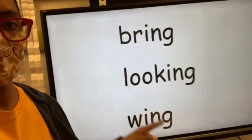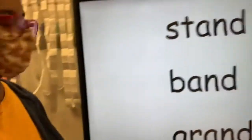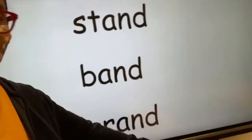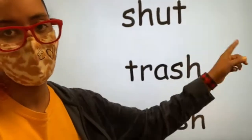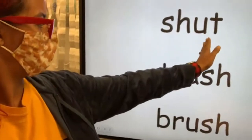We looked at words that have both parts — bring, looking, and wing, focusing on the -ING part. Then start, stop, stay, and stand, which start with ST. Also band and grand, looking at the -AND part. Then ball, stall, and fall, looking at the -AL part. Then shut, trash, and brush, looking at the SH sound.